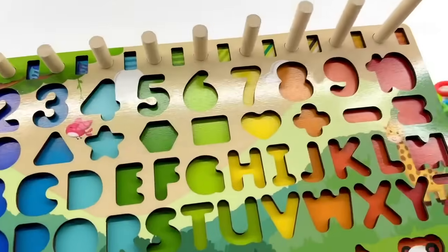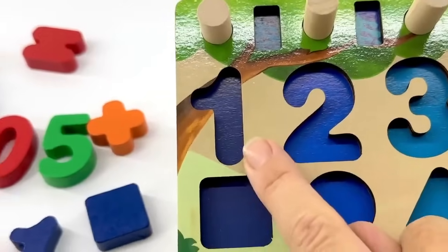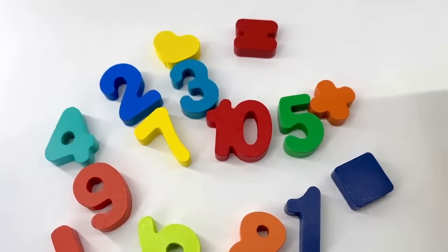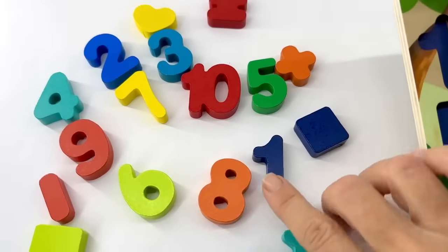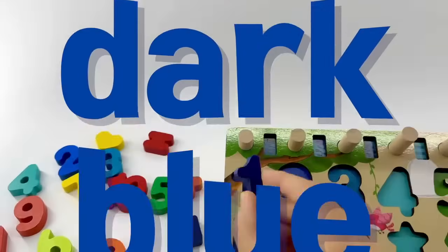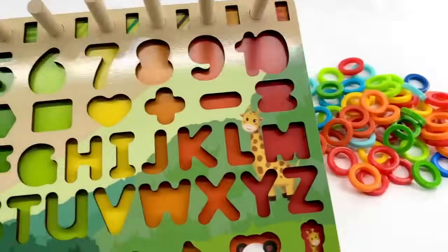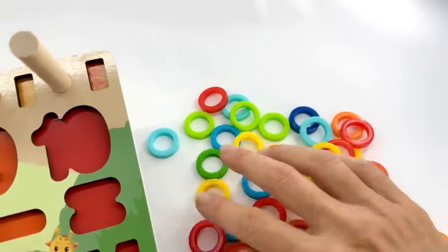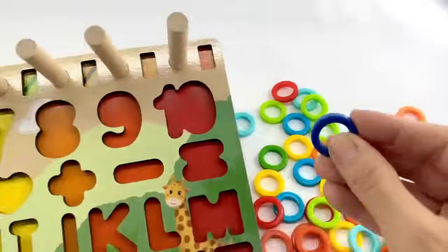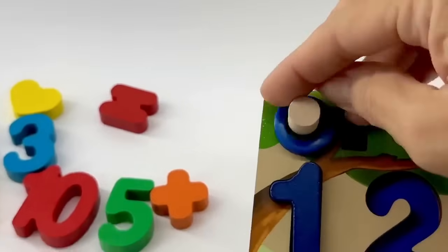Are you ready to play? Let's go! Why don't we start with number one — that looks like it's dark blue. Can you point to the number one that's dark blue? Right, it's right here. Let's put our number one that's dark blue right there. Now we need to put the loop right there — I think I see one right there. One circle, and let's put it on our peg.